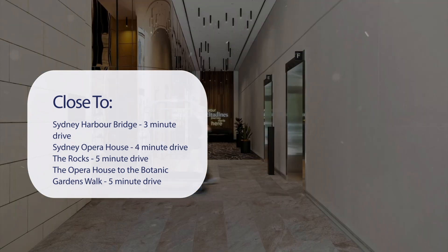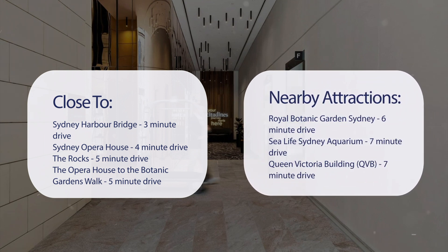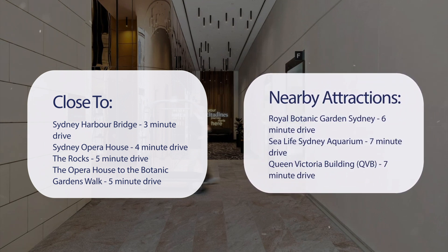Sydney Opera House is a 4-minute drive. The Rocks, 5-minute drive. The Opera House to the Botanic Gardens Walk, 5-minute drive. Also close to attractions like Royal Botanic Gardens Sydney, 6-minute drive; Sea Life Sydney Aquarium, 7-minute drive; Queen Victoria Building (QVB), 7-minute drive; and Darling Harbour, 8-minute drive.